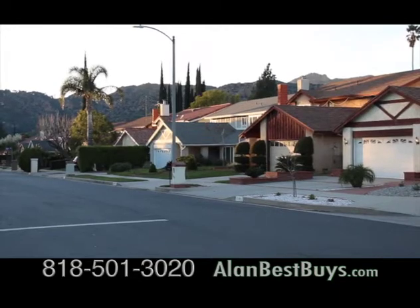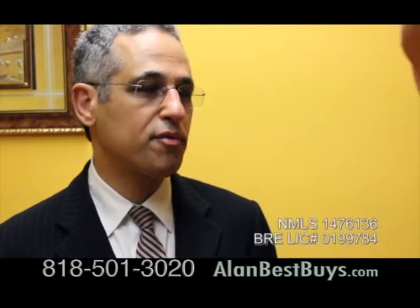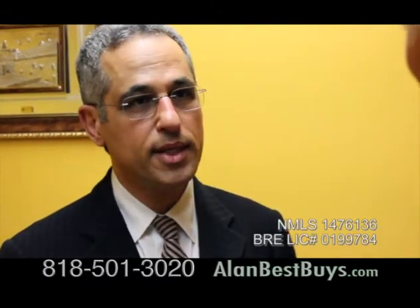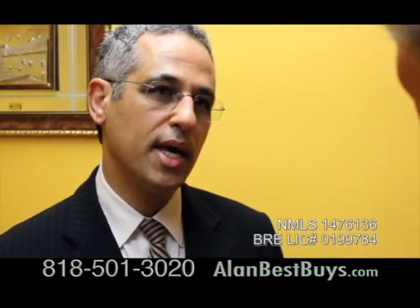We can do loans sold to Fannie Mae and Freddie Mac, and loans sold to portfolio lenders — lenders who keep the loans rather than sell them. Are your rates competitive? Our loans are very competitive, and we also do loan programs that a lot of lenders do not do. For example, we do a stated income program, which for self-employed people, you can just state your income. A stated income loan program is one where you don't have to show income documentation such as your tax returns — you can get a loan based on your good credit and the deposits you have in the bank.